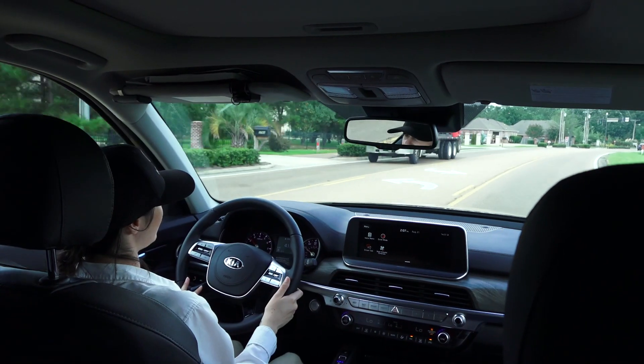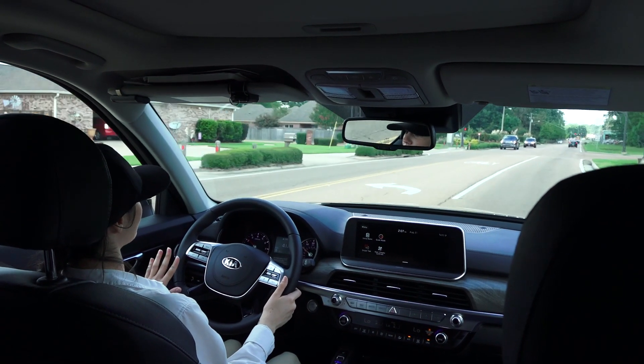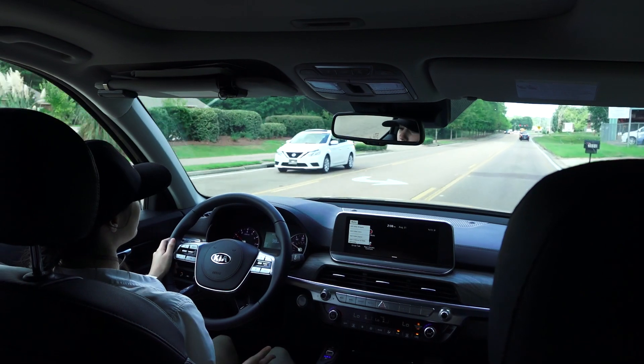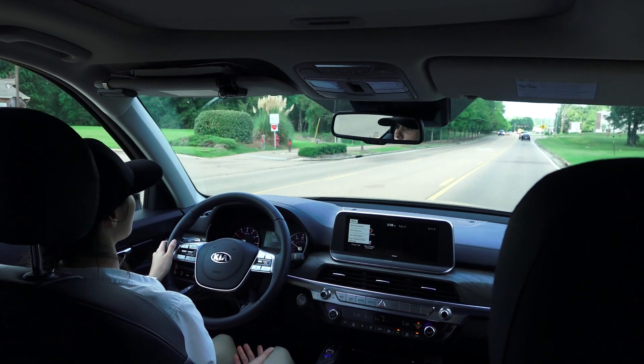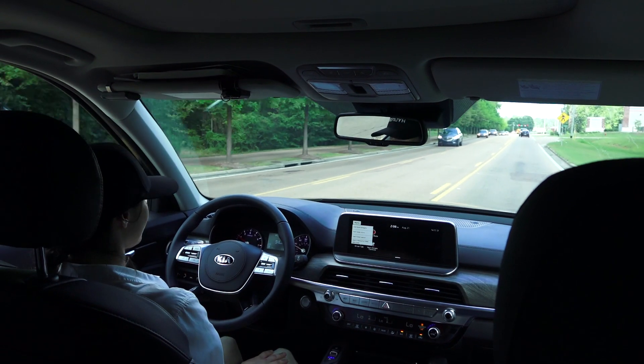Another great thing that I absolutely love about the Telluride is you don't have to take your hands off the steering wheel ever to mess with the volume. You don't have to do it to call people, to hang up on people, for cruise control, or to slow down during cruise control. This baby's got everything.